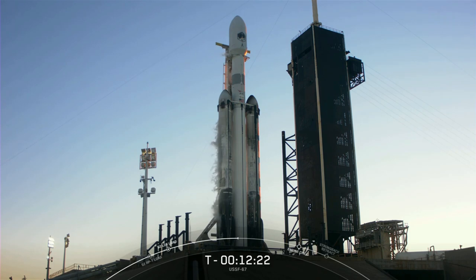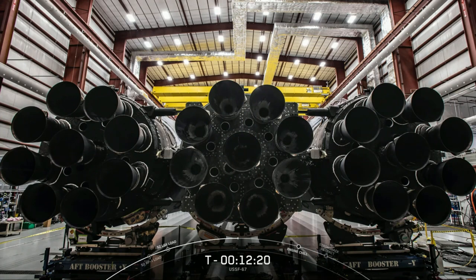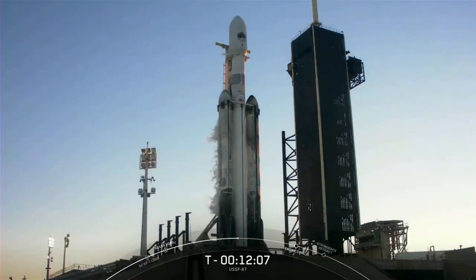Falcon Heavy has 28 engines in total. Each of these cores has nine Merlin 1D engines, making for a total of 27 engines across all three boosters, which you can see there on your screen. The 28th engine is a Merlin vacuum engine on the second stage and will power the payload to its final targeted orbit. All together, the Merlin 1D engines at the base of Falcon Heavy produce five million pounds of thrust — that's equal to 18 747s at takeoff.